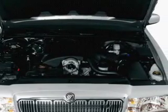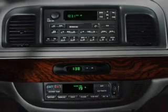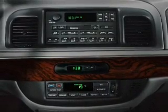Leather seats, power door locks, power windows, cruise control, an AM FM stereo, power mirrors, power steering.